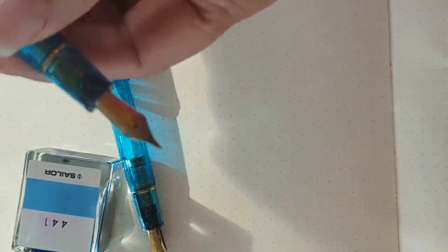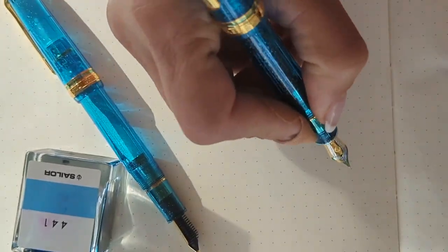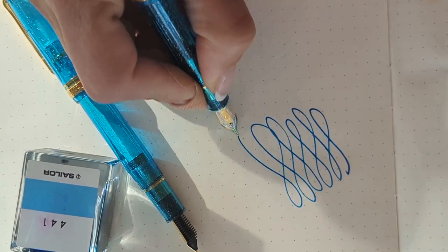I have used this one — this is the broad nib 21k — and as you can see, it's a very smooth writer.